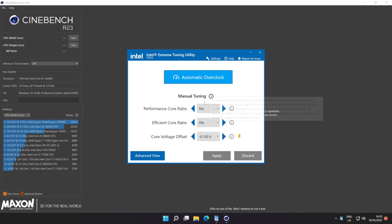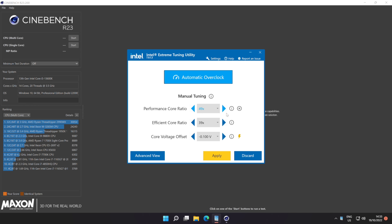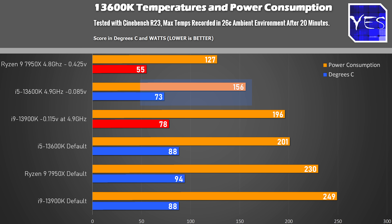However, if you're into undervolting and don't mind dropping speeds to around 4.9GHz with roughly a minus 85 millivolt offset, you'll not only save over 40 watts, but during gaming you can save quite a bit of power and then couple it with a budget $20 cooler and get pretty good performance from this CPU.